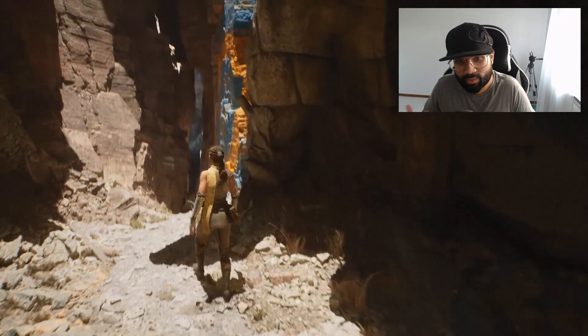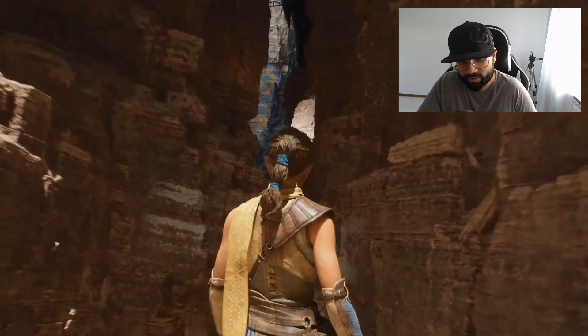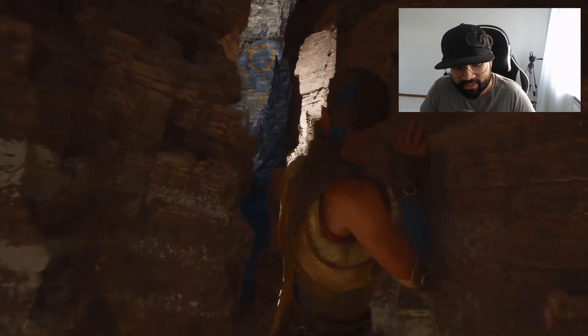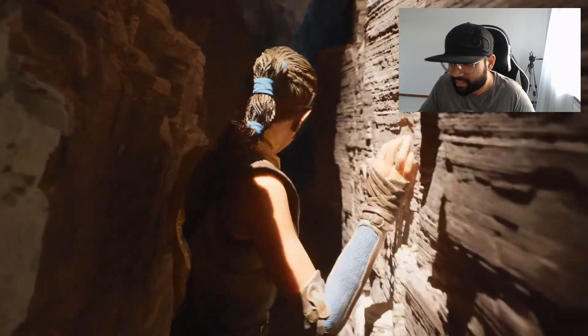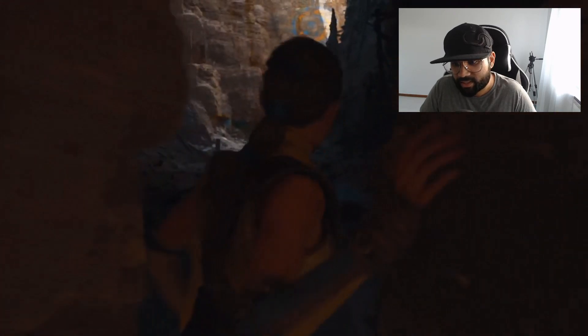Look at that wall — look at all that detail. The 8K textures are working right there. And all this Nanite stuff — look at the detail on that. It's like pixel-perfect. That's crazy, this is like CG.